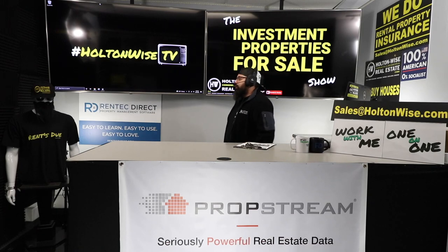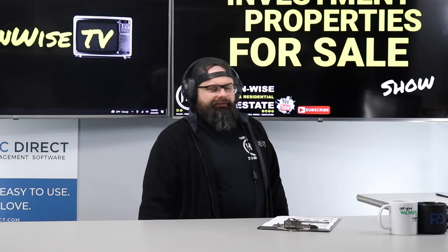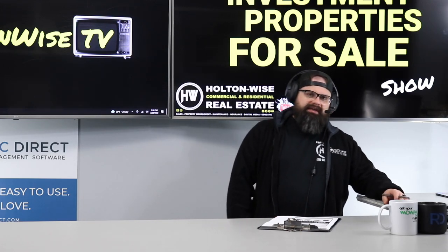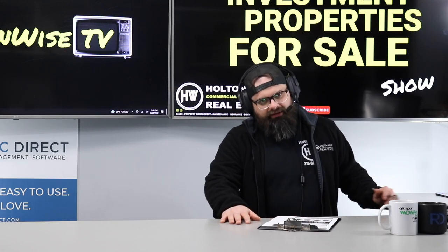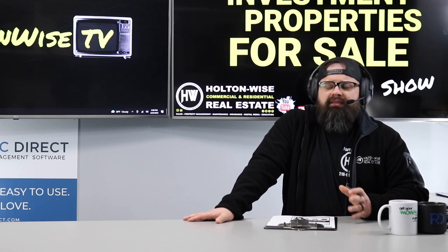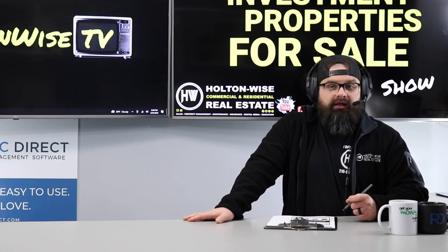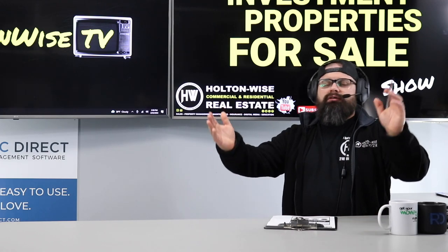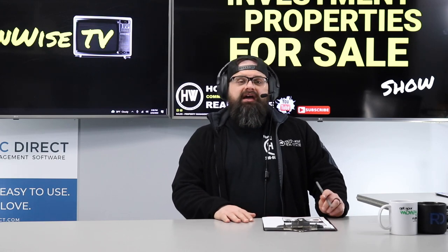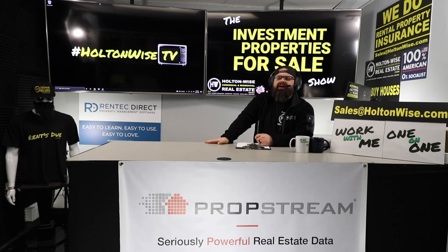We get a lot of people bummed out when they try to buy a rental property from HoltonWise that has tenants in it and just want to tour it — we don't bother tenants for every person who wants to window shop, especially in a post-COVID world. But this is the deal for you folks, because we're encouraging you to do as much touring as you want — there are no people to bother. Get in there, then submit those offers to sales@holtonwise.com, include your proof of funds, and BRRRR this thing.